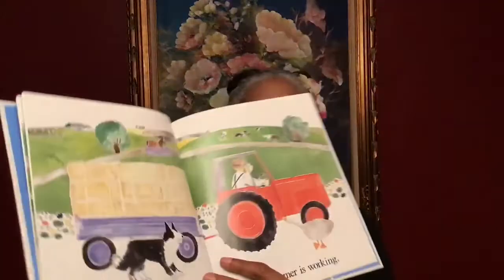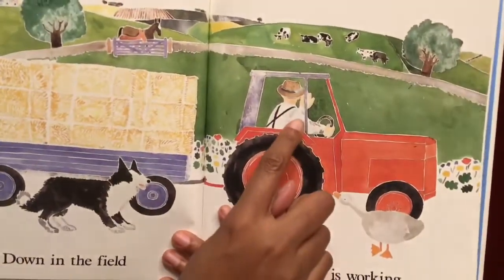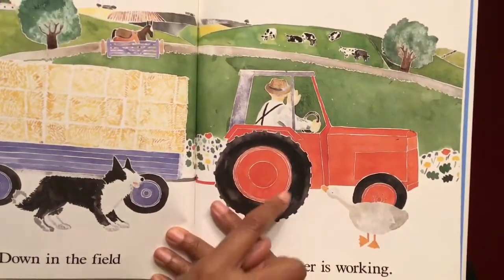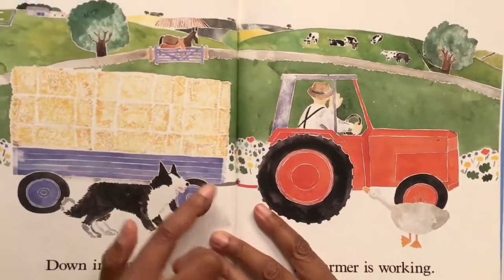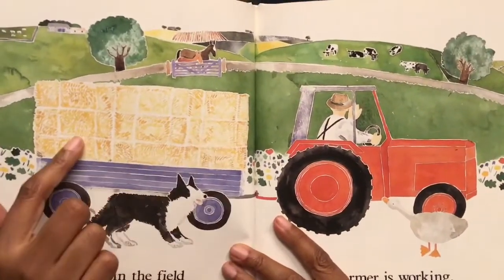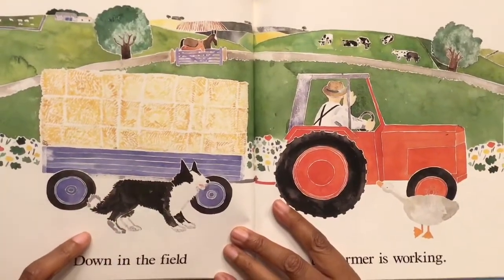Down in the field, the farmer is working. The farmer is in his tractor. Here's the farmer right there in his red tractor, the big wheels. I see a goose here. And the tractor is pulling hay. And there's a sheep dog. I think it's a collie.